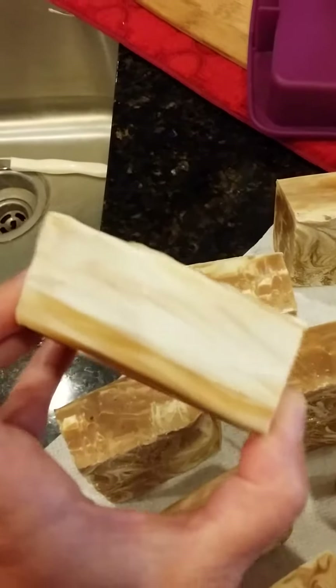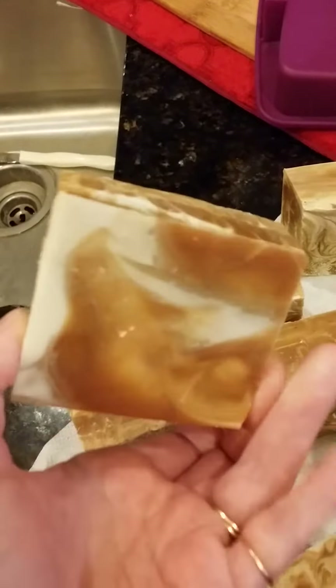Look at this one on the side. Isn't that beautiful? And look at that on the bottom.